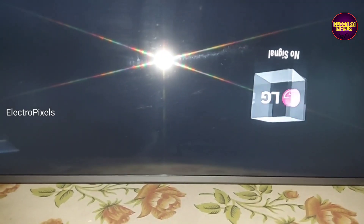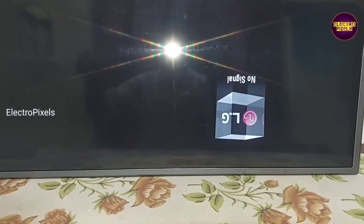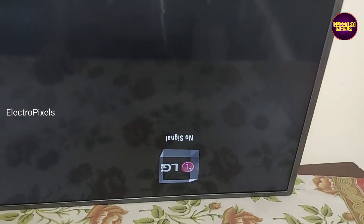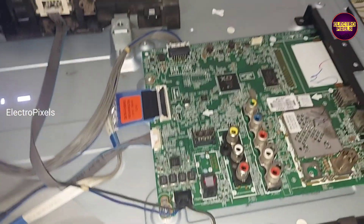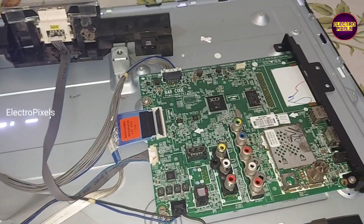As we discussed earlier, these types of complaints are mainly due to internal shorting and gate signals inside the glass panel. The shorting may be either from the left side or right side of the glass panel.